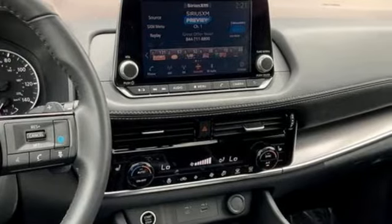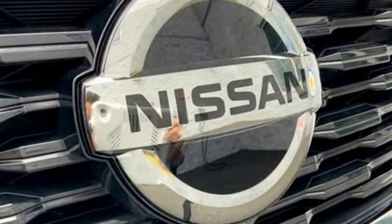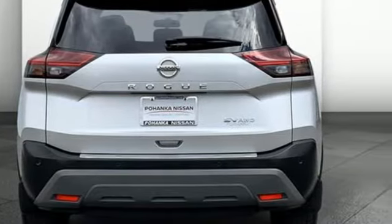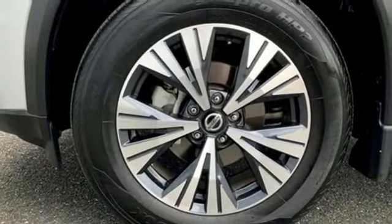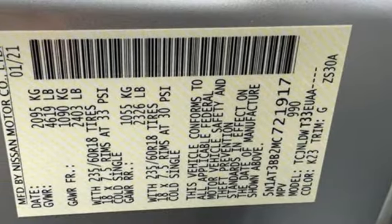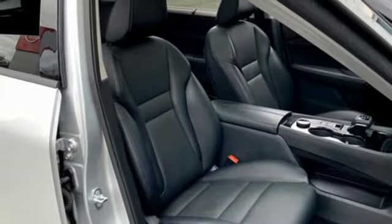It comes with all the amenities you need: inline four-cylinder engine, dual-zone climate control, streaming audio, rear parking sensors, manual tilting steering column, Wi-Fi hotspot, external memory control, active grille shutters, remote engine start, and LED low and high beam headlights.